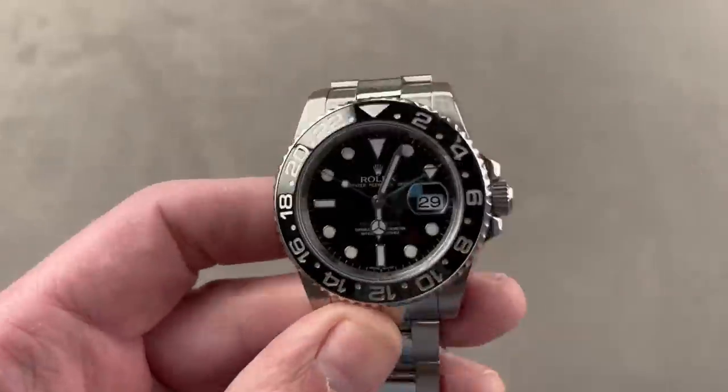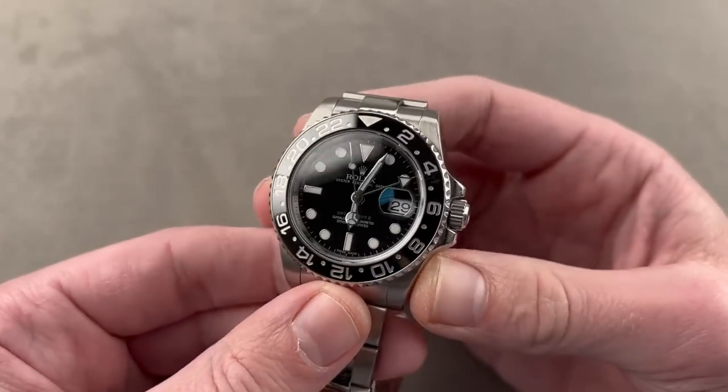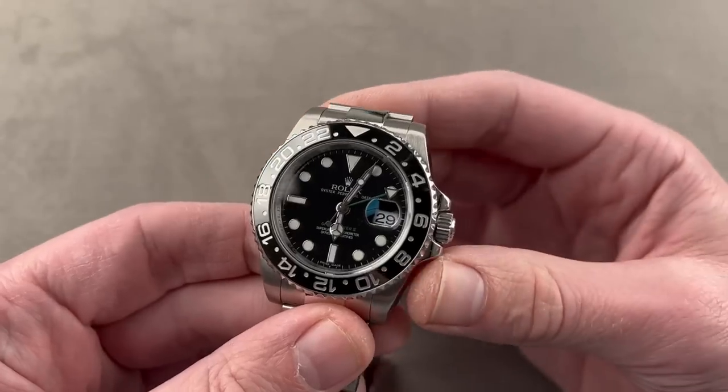This is the watch I promised you. By the way, go over to Charity Navigator and check out World Central Kitchen. If you have any questions about the cause, it is all on the up and up. This is the Rolex Oyster Perpetual GMT Master II 116710LN — Lunette Noir, Black Bezel.